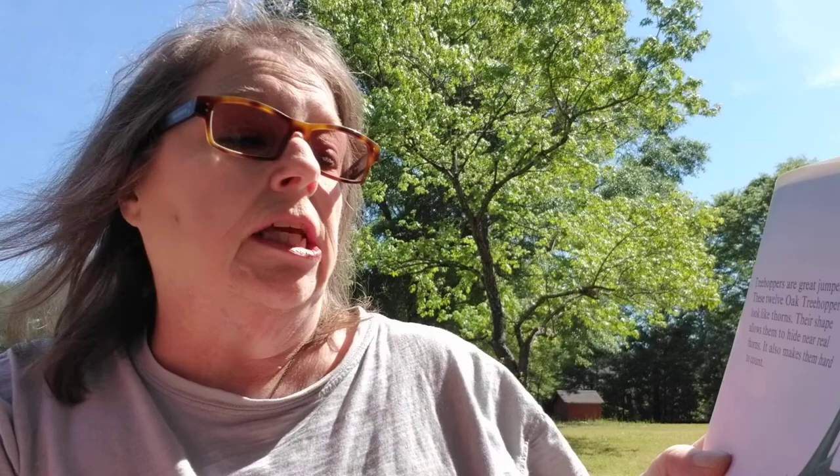12. Tree hoppers are great jumpers. These 12 oak tree hoppers look like thorns. Their shape allows them to hide near real thorns. It also makes them hard to count.